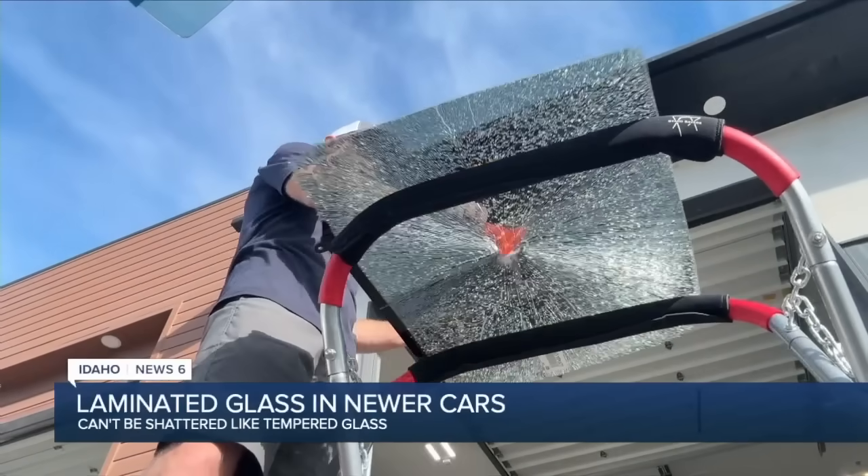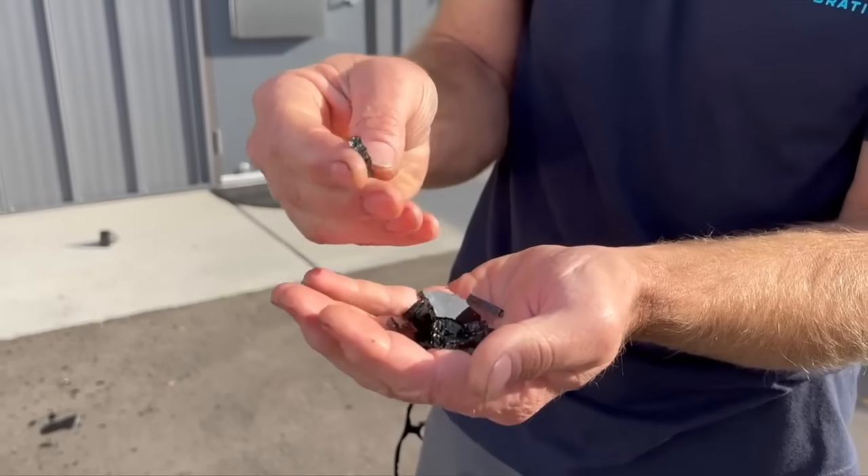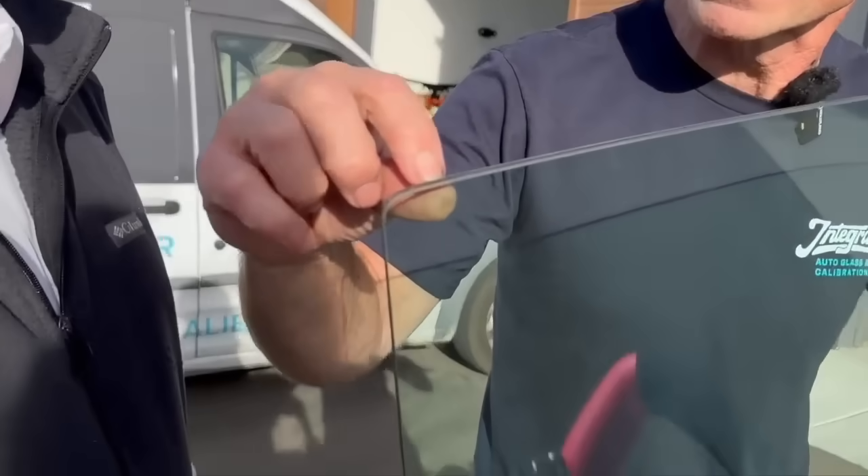Tempered safety glass shatters to keep you from being badly cut in case of a car crash. The pieces are generally not sharp — it shatters into a million little pieces and it's gone. But to prevent a windshield from shattering while you're driving, it's got a thin sheet of invisible plastic through the center, a laminate. But now some manufacturers are using similar glass on side windows too.